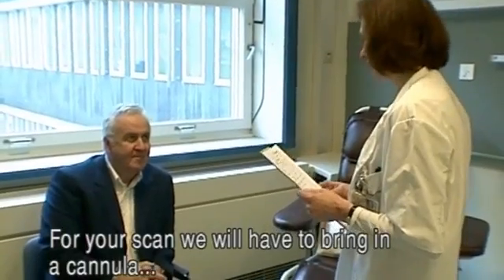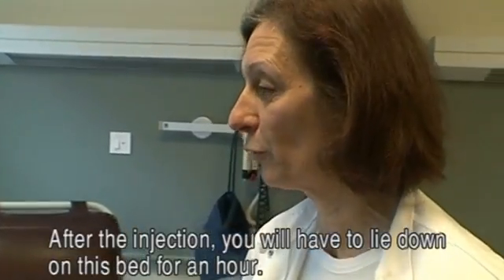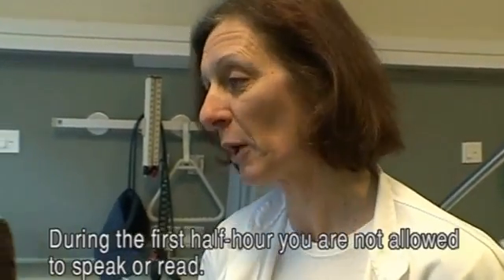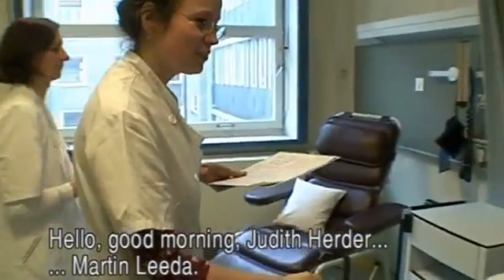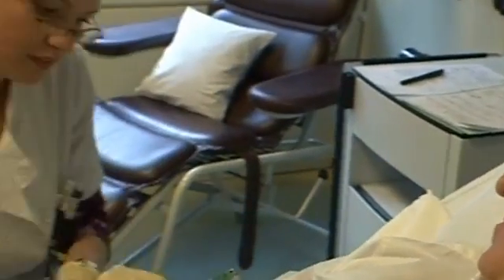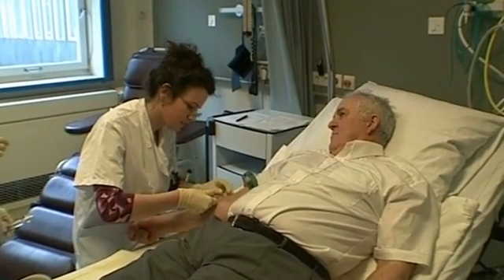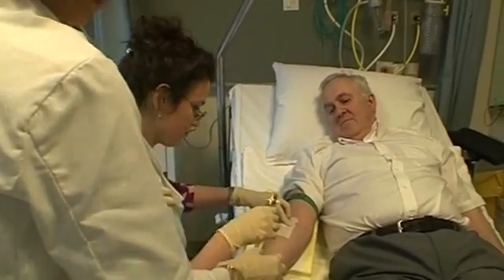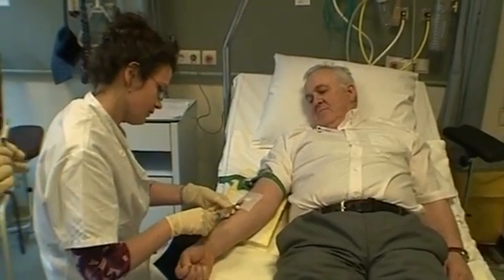The technician explains to Martin that they will place an infusion line and inject a radioactive sugar through it. Martin will need to rest on the bed for one hour, without talking or reading during the first half. After the hour, they will take images. Martin is then injected with the radioactive FDG and must wait one hour before the FDG has spread throughout his body via his bloodstream.